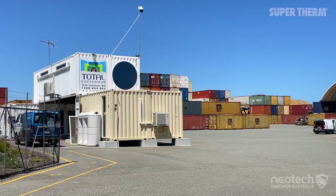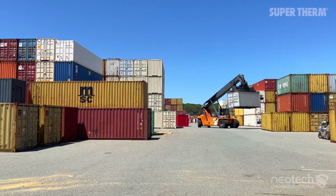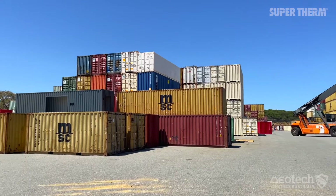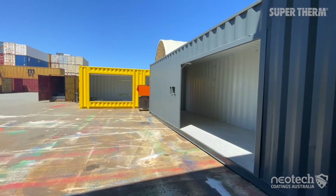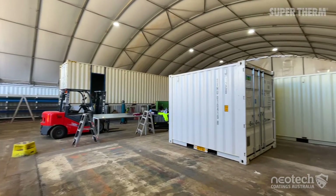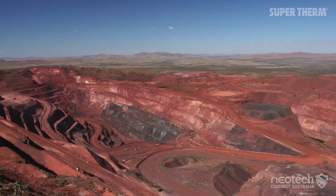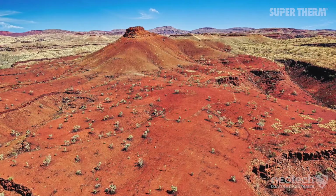Total Containers in Western Australia are part of a national network and have over 20 years experience in the container industry and conversions. They reached out to Neotech Coatings to apply Supertherm on eight shipping containers to be used in Western Australia's harsh Pilbara region for a major Rio Tinto mining camp.